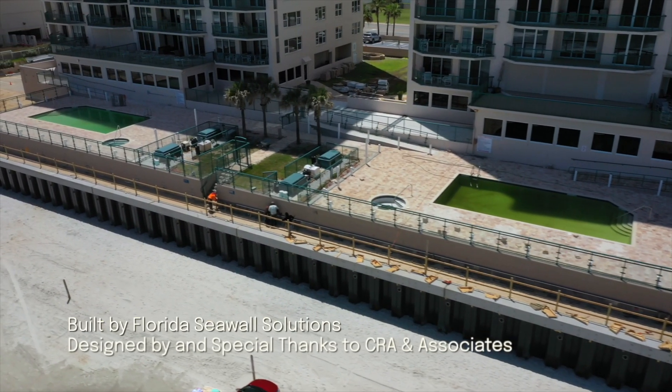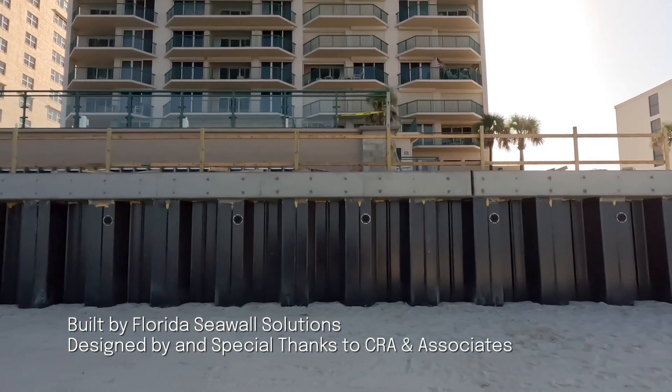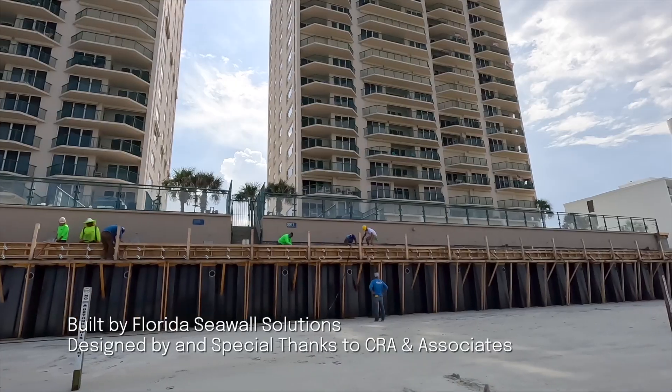You can just drive down the beach and you can see our walls. We've proven we give a good solid product and we stand behind it. The board and I recommend, currently and in the future, Florida Seawall Solutions to everybody that we speak to.